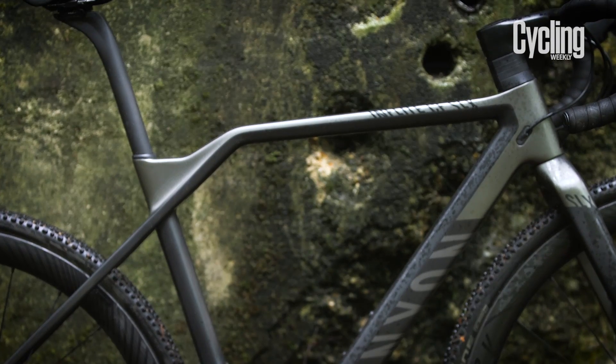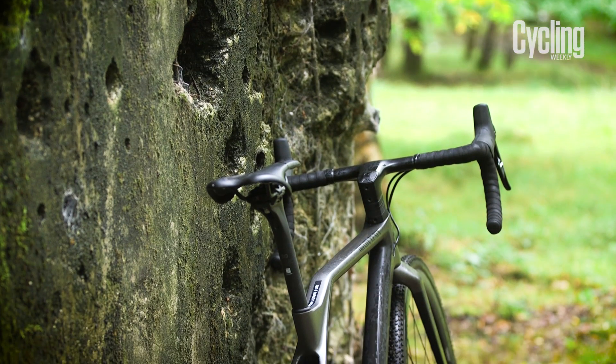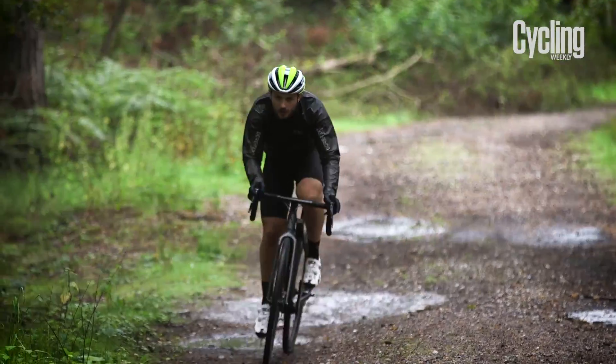The kink top tube aims to give more space to shoulder the bike compared to the older model, but also doesn't compromise on the seat post length to ensure a compliant ride in the saddle, thus making it easier to lay down the power on rough sections of the course.